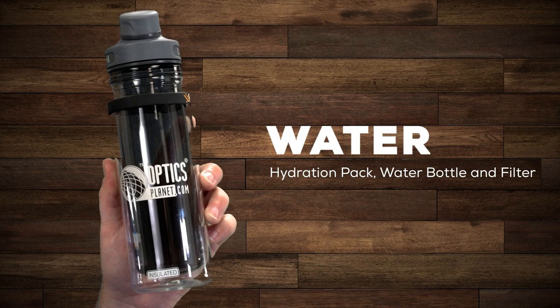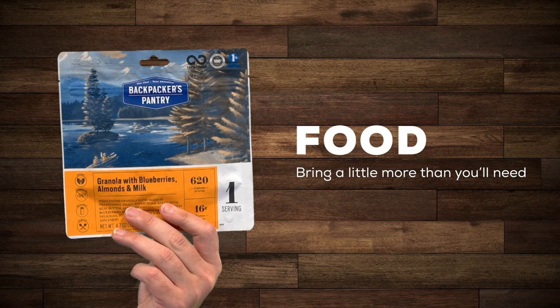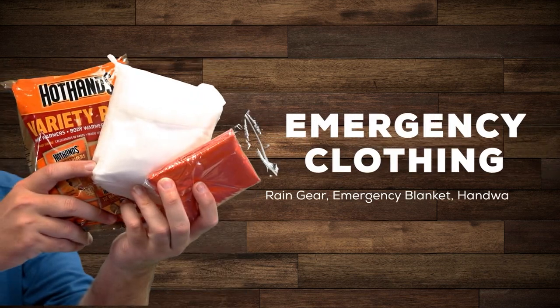Water: you'll want to keep it light, so bring a hydration pack or a water bottle and a filter. Food: bring a little more than you need — we're preparing for a few hours so a light snack should be fine. Emergency clothing: you should be dressed for the season but prepared for the extremes. In most cases this means rain gear like a poncho, an emergency blanket, and possibly some hand warmers.